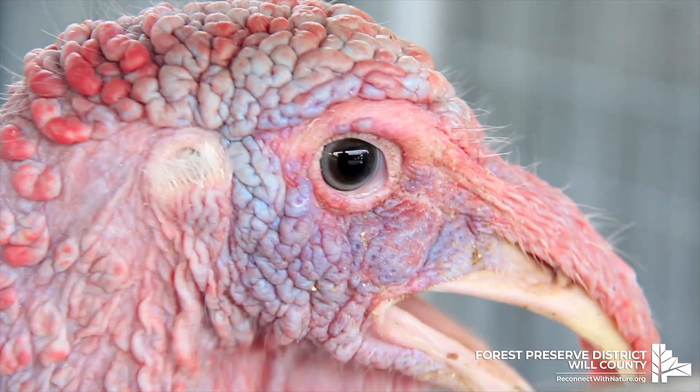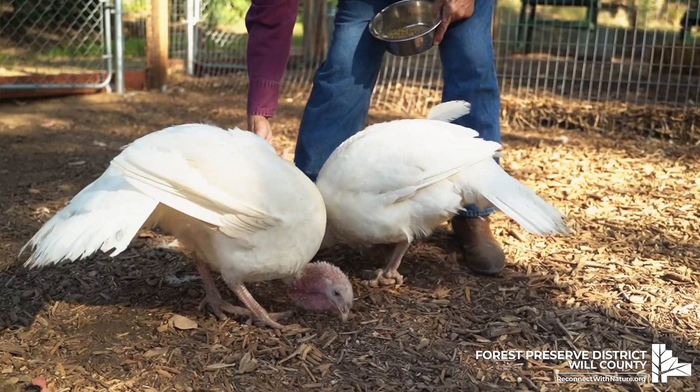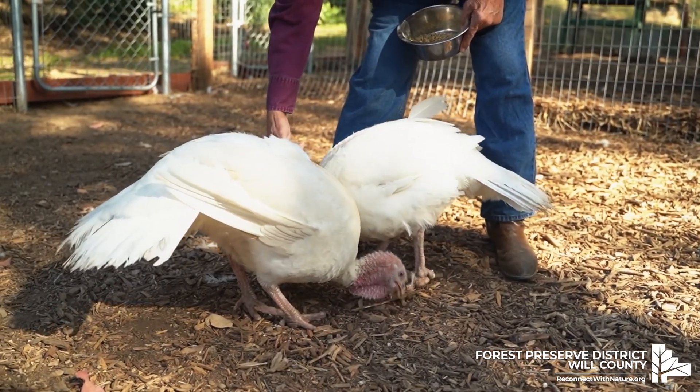From time to time you may see a domestic turkey on the loose, but it doesn't really have what it takes to survive in the wild. First off, they tend to be bright white, making them very easy to spot. They're also noisier and not strong enough to fly, causing them to be easy pickings for predators — including humans.